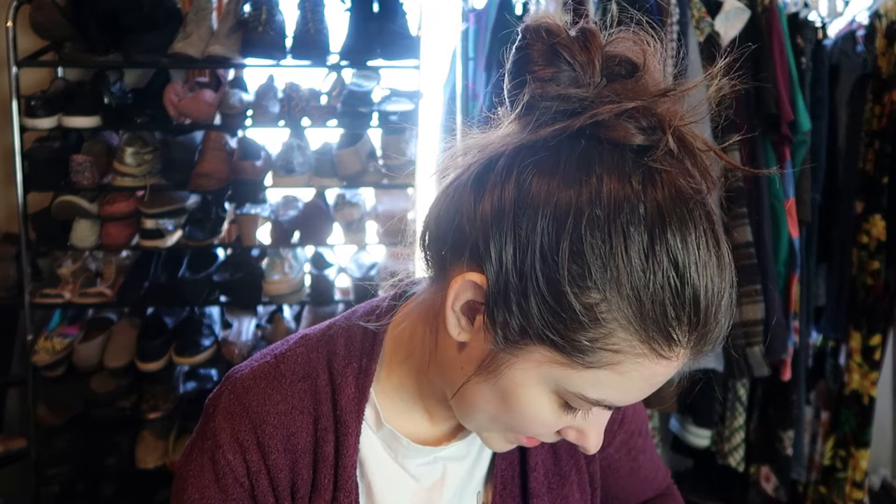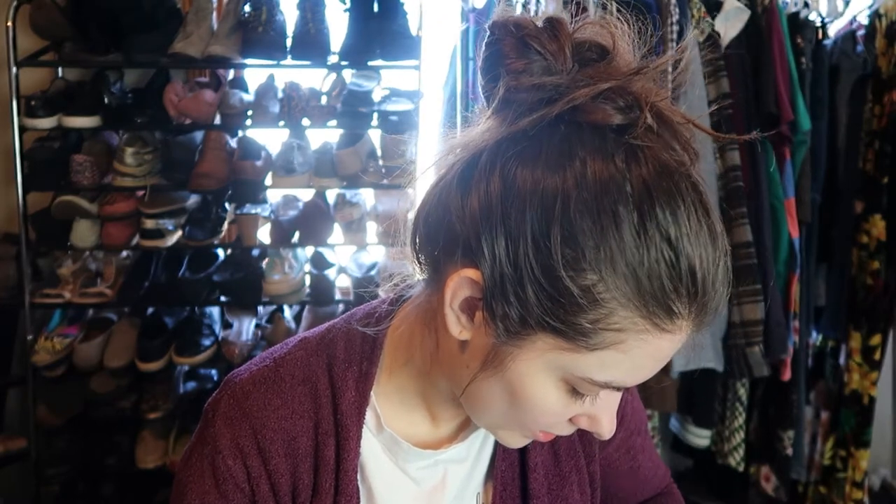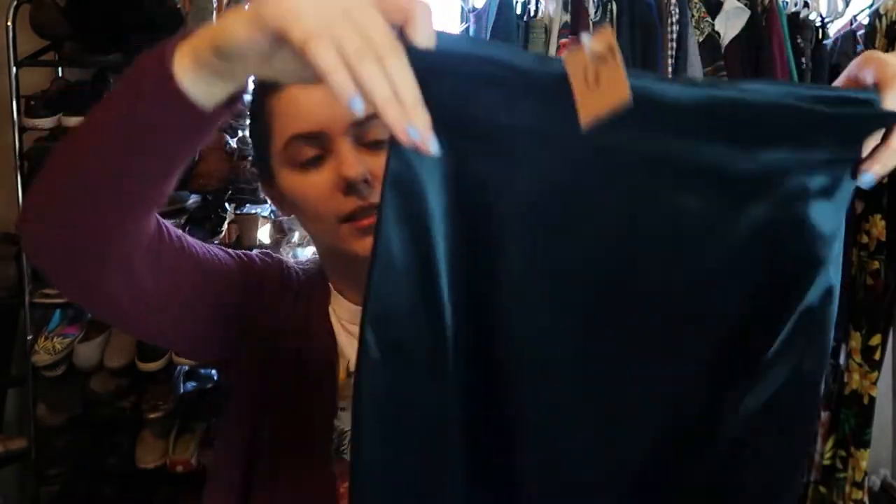I don't think the material is anything crazy. The color is called peacock, so it has acetate, polyamide, and elastane. Nothing crazy material-wise, but still it's Escada and it's a gorgeous skirt.